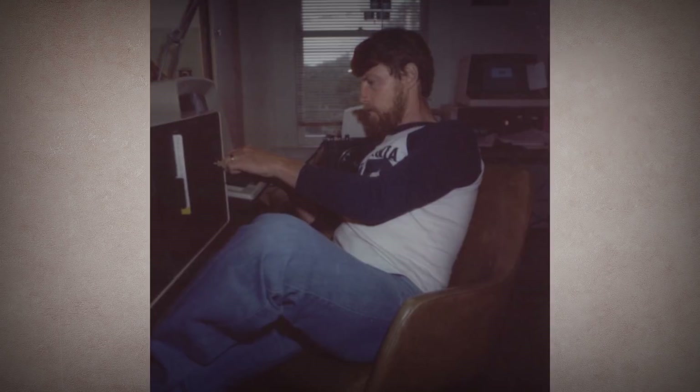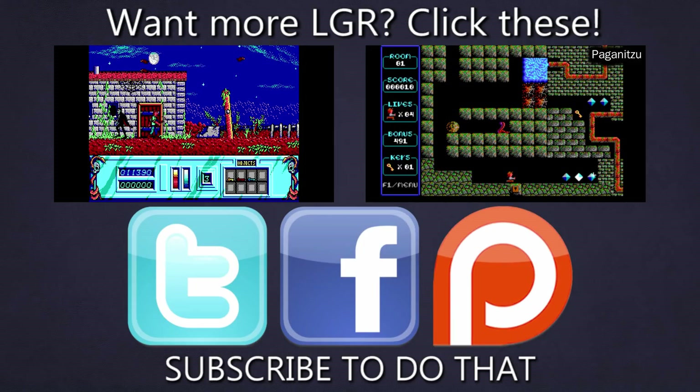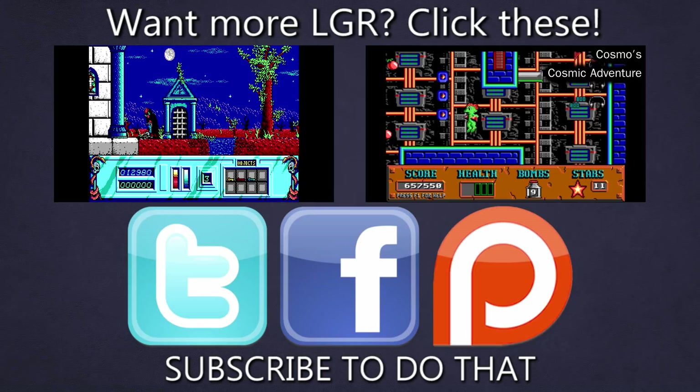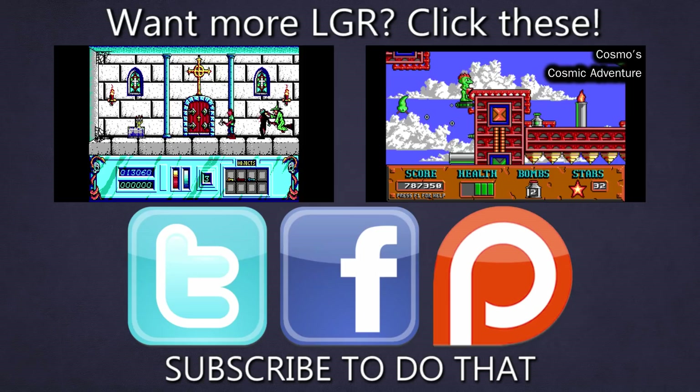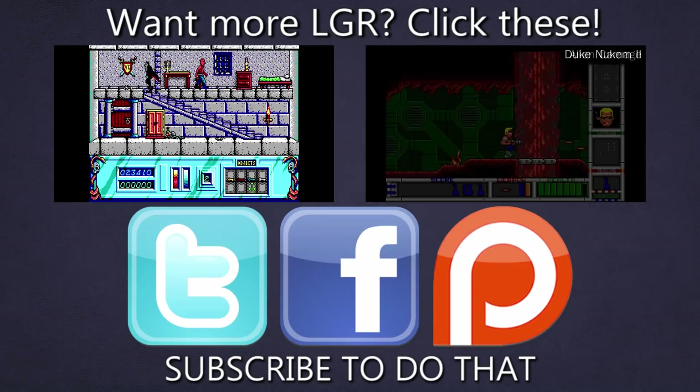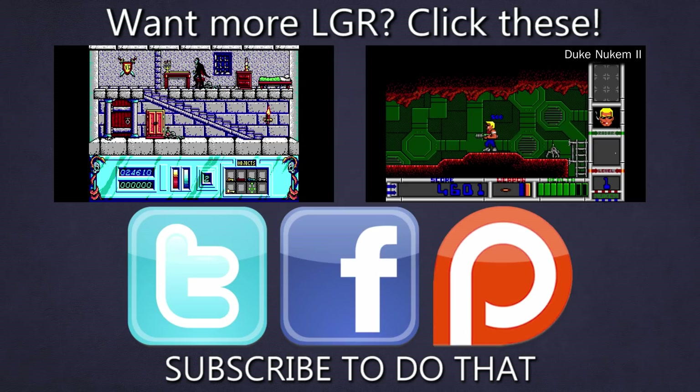And if you enjoyed this episode of LGR Tech Tales and would perhaps like to see a bit more — I promise they won't all have sad endings in the future, there are slightly more encouraging ones planned — then why not subscribe to my channel? Or check out some of the other videos I have made on retro computing and games. You can also follow and interact with me on Twitter and Facebook, and even support the show on Patreon. This allows you to get episodes earlier than elsewhere and receive signed floppy disks and other cool perks. Thank you very much for watching.